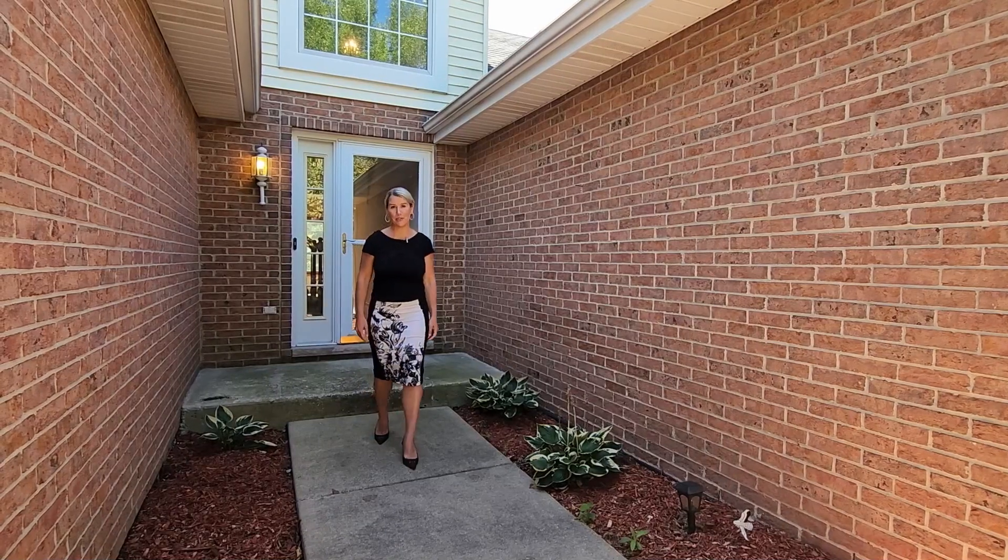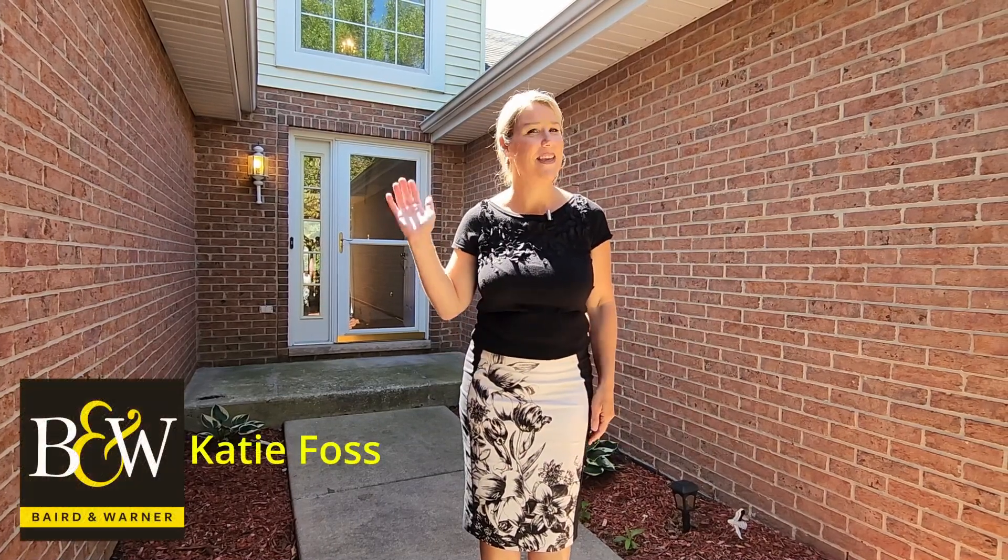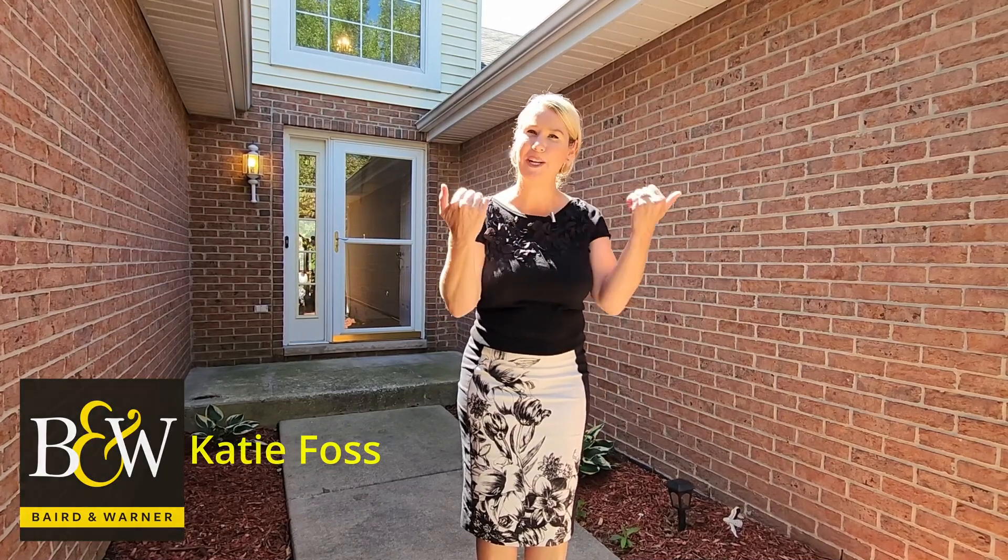Are you looking for a maintenance-free home where you can jump on the bike, ride the old Plank Trail into downtown Frankfurt, and have a beautiful day out? Then this is the one that you've been waiting for. I'm Katie with Bearden Warner. Come check it out.